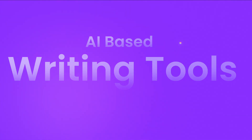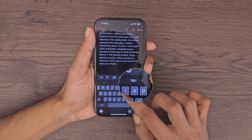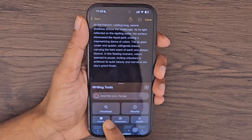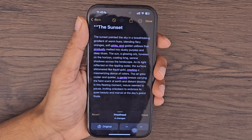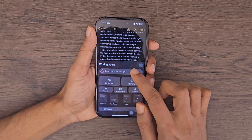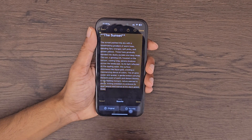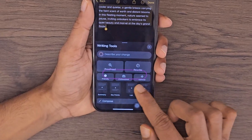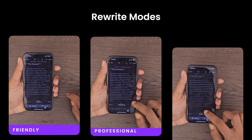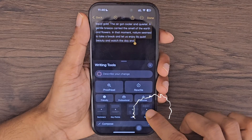The new AI-powered writing tools are here, and they've got some seriously cool features to explore. Head over to Notes and tap on the Apple Intelligence icon to open up the brand new writing tools. First, let's try the proofread feature — it highlights the changes for you just like this. Next, let's try the rewrite option. You can rewrite text in three different styles: friendly, professional, and concise. You can also format text by summarizing, listing key points, or even converting it into a table.